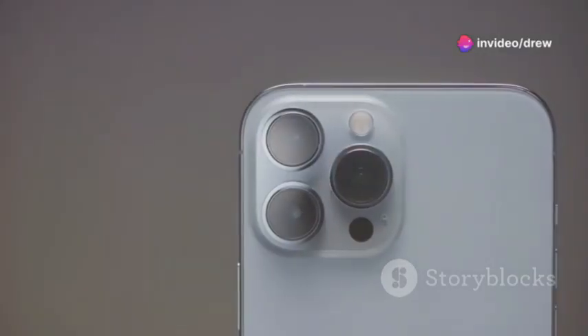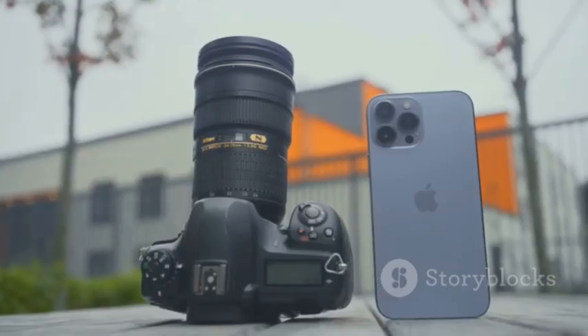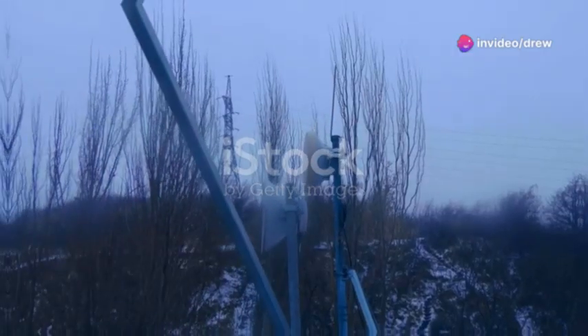We're talking megapixels, sensors, lenses — the whole shebang. We'll see how these specs translate into stunning photos and videos. Whether you're a casual snapper or a mobile photography enthusiast, this comparison is for you. Let's get this show on the road.